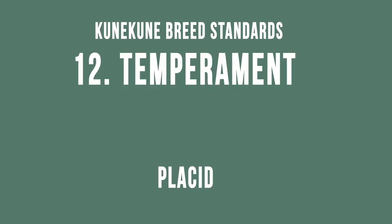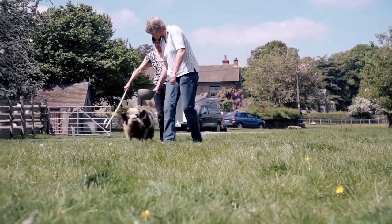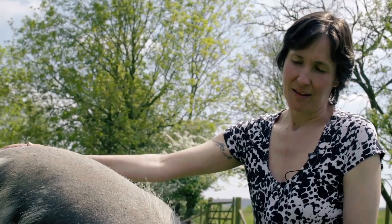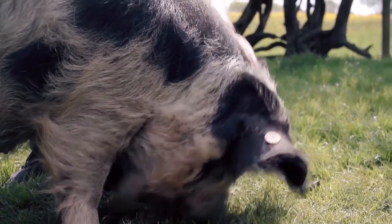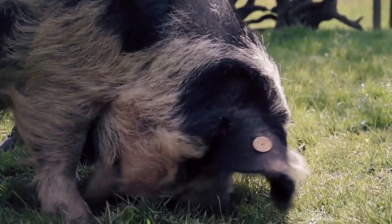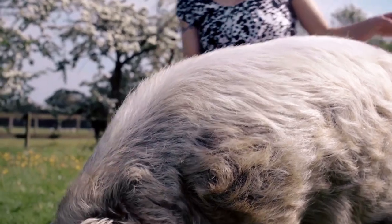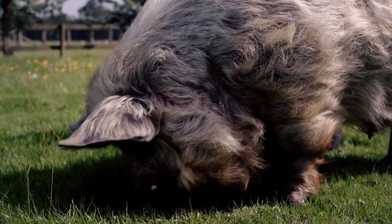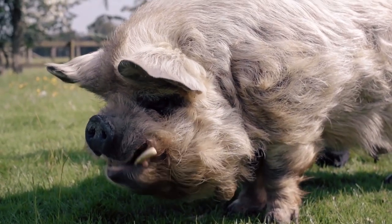The Kunekune should have a placid temperament. This is Ginny — she has an amazing temperament and the breed itself is well known for being extremely placid. I can do practically anything with Ginny; when she farrows I can go in with her and her piglets. She is very quiet, gentle and inquisitive. This is Pirate, a six-year-old entire boar, and like Ginny he shows the classic Kunekune temperament — placid even though he is an entire boar. I think this characteristic sets the Kunekune apart from all other breeds.